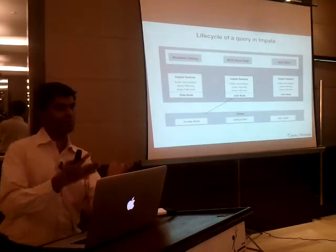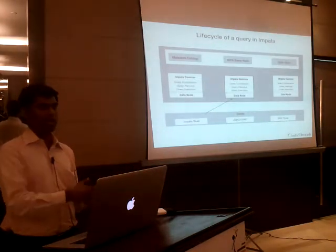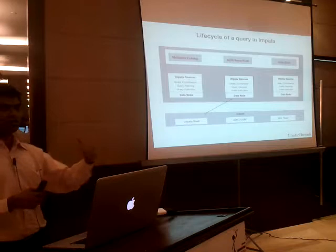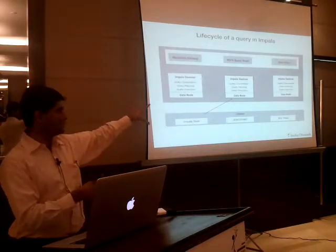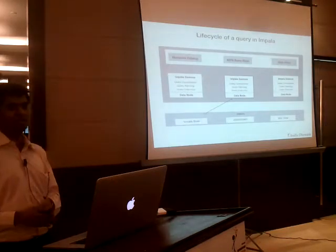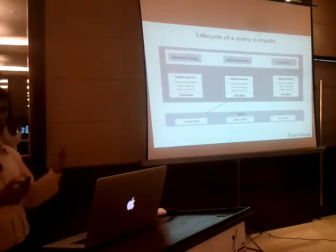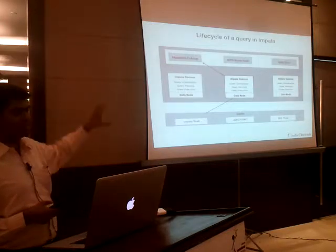Once an Impala daemon receives a query, it goes through a parse-and-generate-plan lifecycle. In a typical database, SQL is parsed, converted into a tree — the logical plan — then optimizations are applied to produce a physical plan, which gets executed. In a distributed processor there is a third step: generating an execution plan, because the query needs to be scheduled on different machines. So you have the logical plan, then the physical plan, and then the execution plan. The Impala daemon validates the correctness of the SQL by talking to the metadata catalog, which contains the schema information.